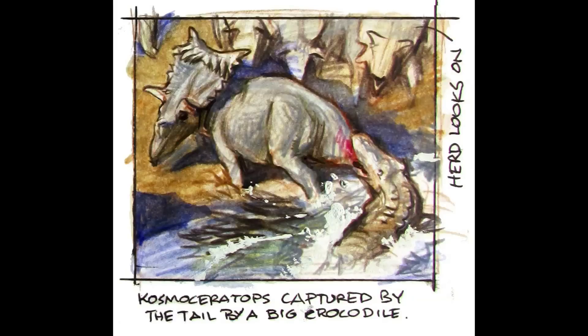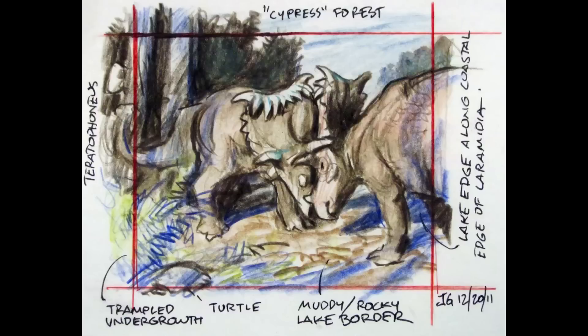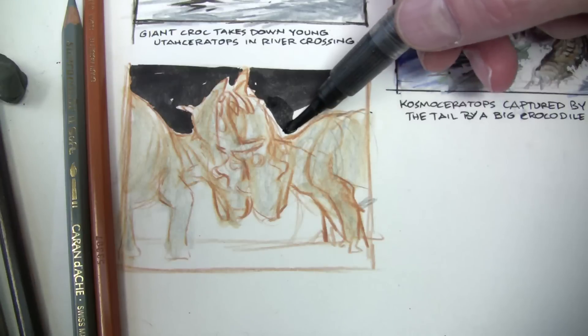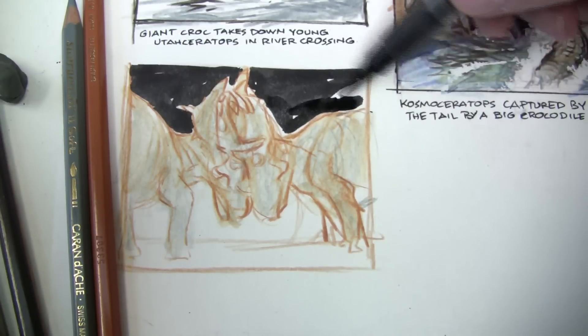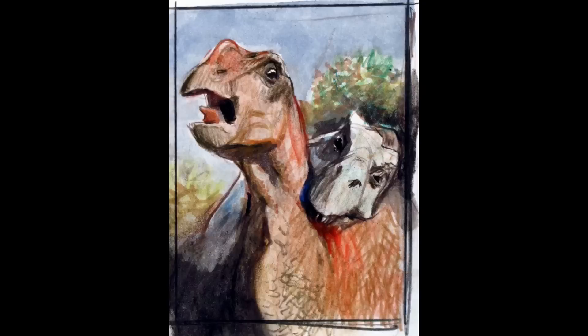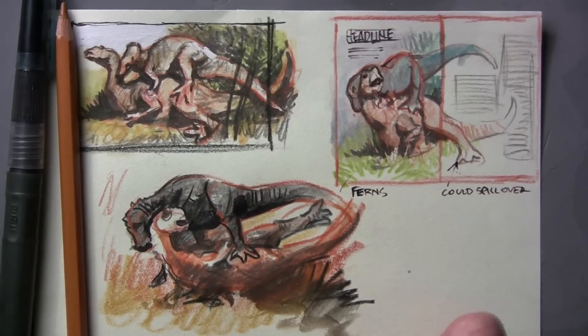I drew sketches of giant crocodiles grabbing young dinosaurs by the tail and pulling them down. I imagined battles of bull Cosmoceratops fighting off challenges from their rivals. Tyrannosaurs lurking at the edge of the swamp, waiting to catch the unwary — attacking from behind, they would immobilize their prey with powerful jaws and heavy three-toed feet.